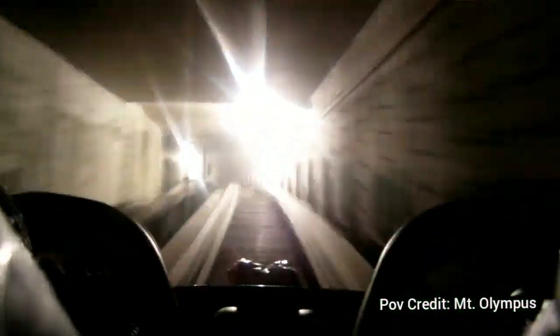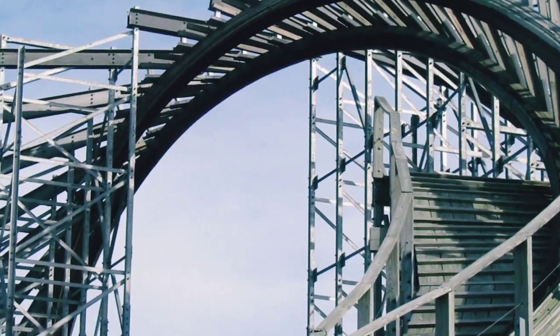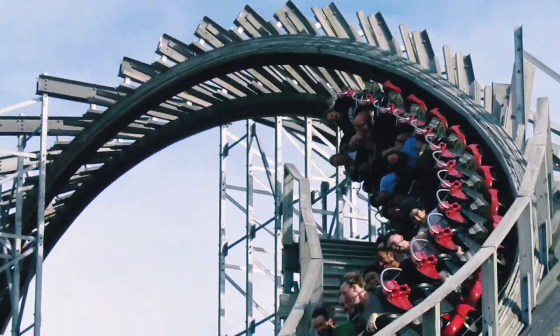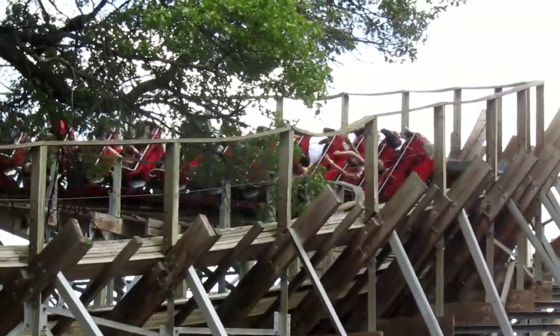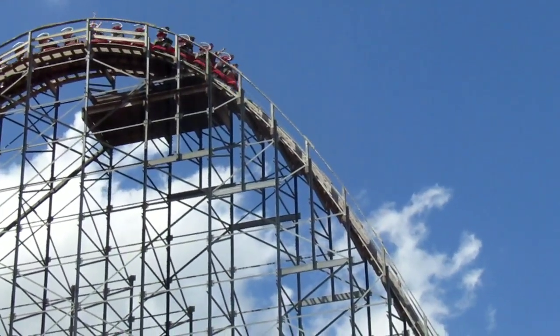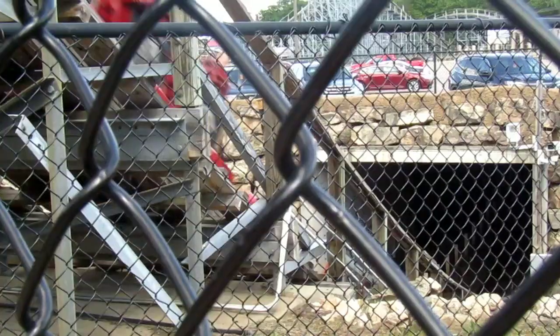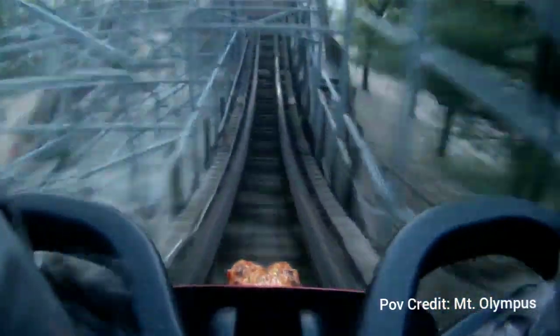I also forgot to mention the tunnel section underneath, which they redid a little bit as well. Now it has a couple of hops, is a bit more turny and banked, banking side to side — you don't see anything as you're going up, down, and all around. It's kind of amazing — probably one of the best tunnel experiences. Though I will say you have to ride The Beast at Kings Island at night, as that is a very high hitter in terms of tunnels and night rides in general.